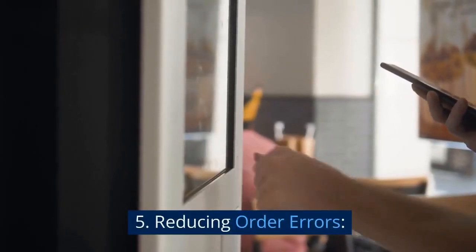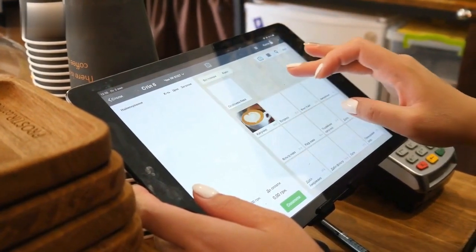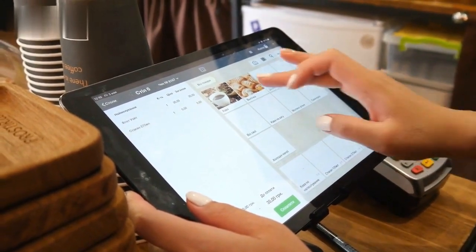5. Reducing order errors. With customers directly inputting preferences, self-order kiosks minimize the risk of order errors, ensuring a smooth dining experience.